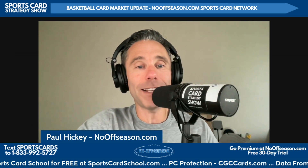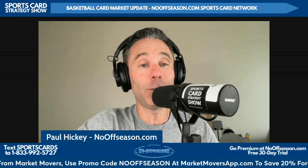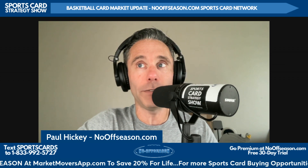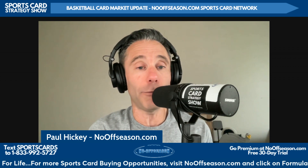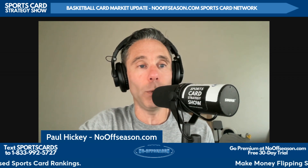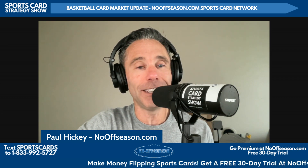Thanks for watching the weekly basketball card market update. I'm Paul Hickey. Go to youtube.com/PaulHickey, leave us a comment, like it, share it, leave us a five-star review on your favorite podcast app, and stay tuned for our Monday and Wednesday Sports Card Strategy Show full episodes and Friday's premium podcast at nooffseason.com. Definitely go over to nooffseason.com and get a free 30-day trial — take sports card school, get the formula-based sports card rankings, and ask me an unlimited amount of questions to help you build your sports card investment portfolio. Free for 30 days. Thanks again to our sponsor CGC Cards. Have a great day.